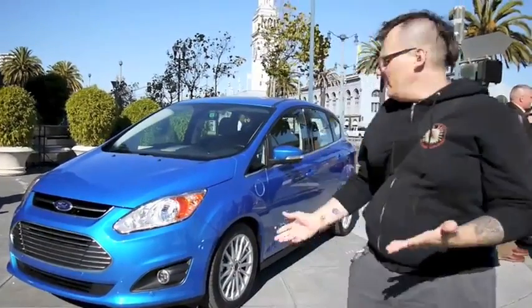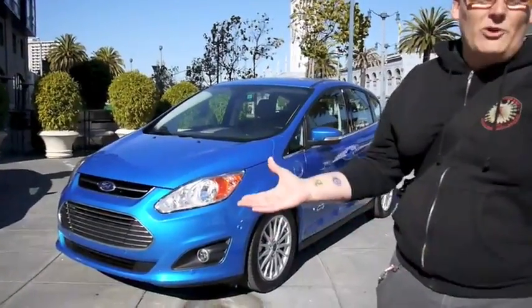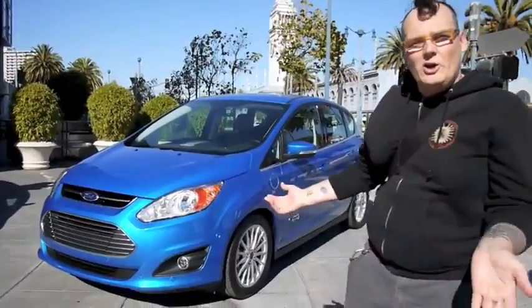Hi there, it's Mir with Engadget, and this here is the Ford C-MAX Energi. It's the plug-in hybrid version of the C-MAX, which is available as a hybrid in the US but also available as a regular gasoline and diesel car in Europe. Let's take a quick look.